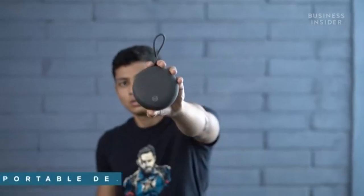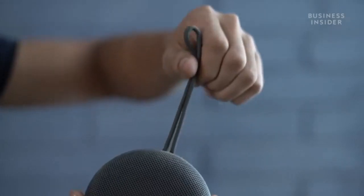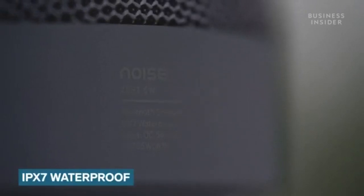Let me start by covering the design of the speaker by Noise. Staying true to its name, it is a portable unit which is easy to carry around. You also get a lanyard on the speaker so you can tag it in your bag if you choose to. The speaker comes with an official IPX7 waterproof rating which adds to its reliability.